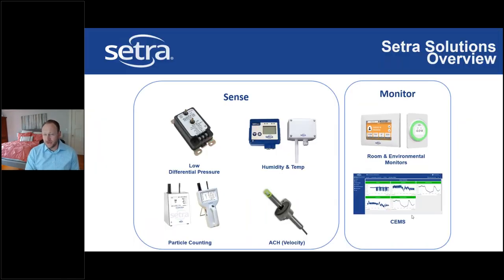CETRA provides both sensing and monitoring solutions: differential pressure transducers using capacitive technology, humidity and temp sensors, multiple particle counting options, and air velocity sensors. For display and additional functionality, CETRA offers room and environmental monitors — the Flex and the Light. The SEMS platform provides cloud-based continuous recording of multiple parameters in a space.